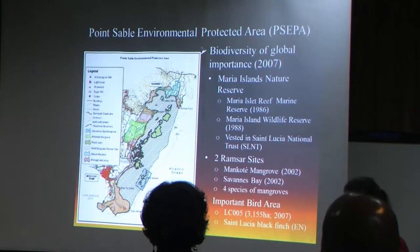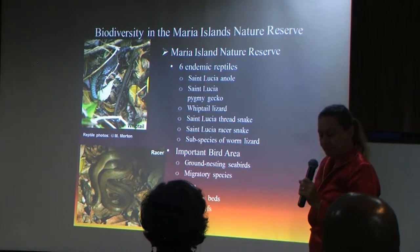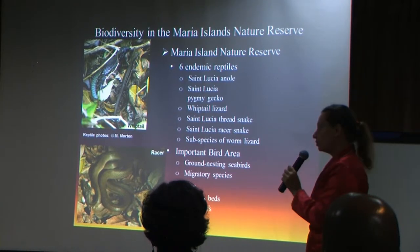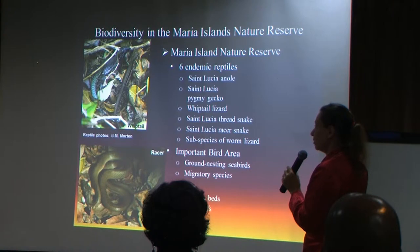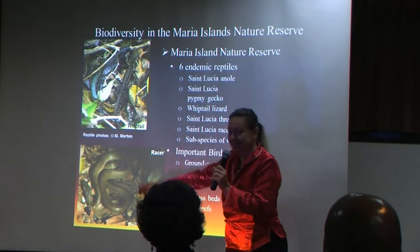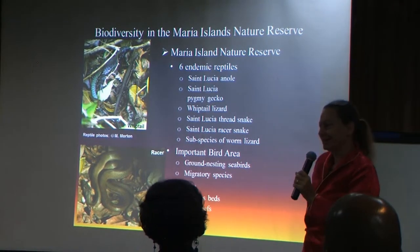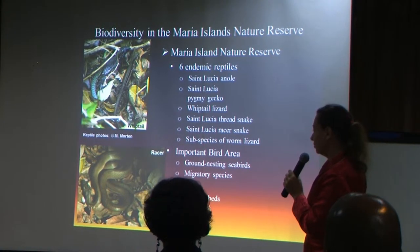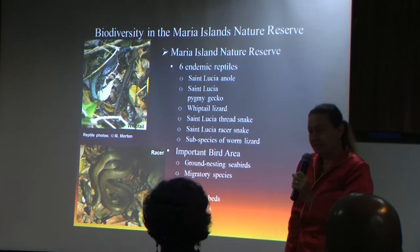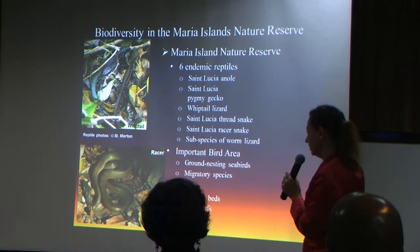There are a couple of non-assessed species where we have insufficient information. The Maria Islands are the main focus, of course. They have six endemic reptile species. Most iconic is probably the whiptail lizard, that those of you who were there for the project meeting would have seen on Praline Island. And the St. Lucia Razor Snake, a harmless snake that was declared distinct in 1936, but was rediscovered in the 70s.